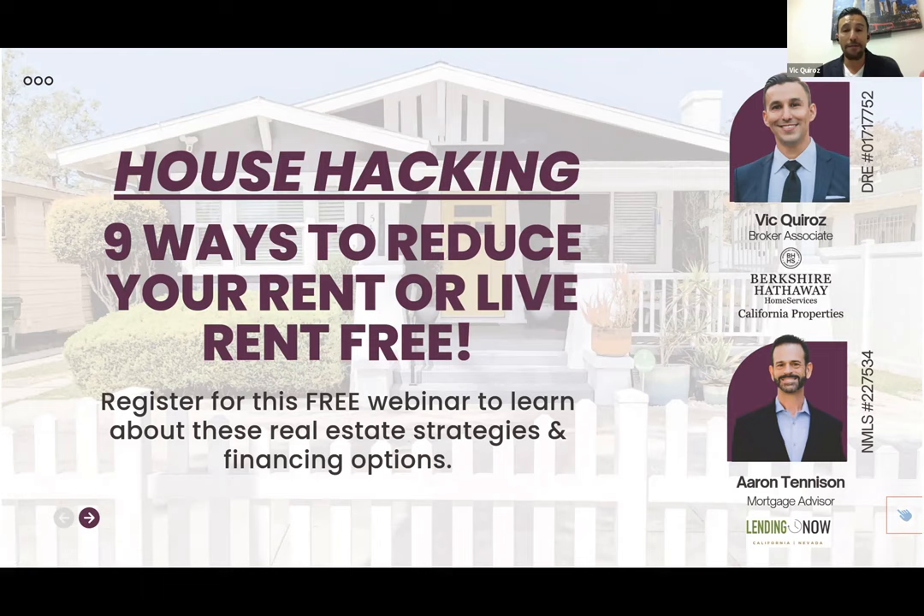We have a special promo going on for those of you on the live cast or watching the recording. If you like this house hacking webinar and think you'll be able to do this in the next 6, 12, or 18 months, contact Aaron Tennison and get pre-qualified. If you get pre-qualified before October 5th, you'll receive a $1,000 closing cost credit.